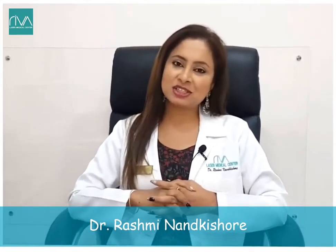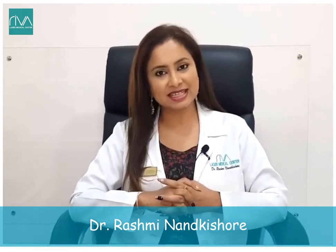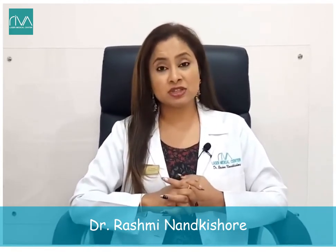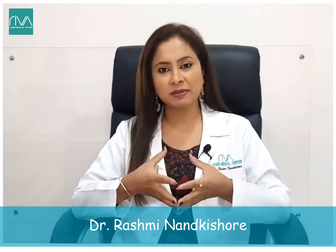Hi, I'm Dr. Rashmi Nantakeshwar, the managing director and founder of Riva Laser Medical Center. Today I'll be talking about platelet-rich plasma, which is commonly called PRP.